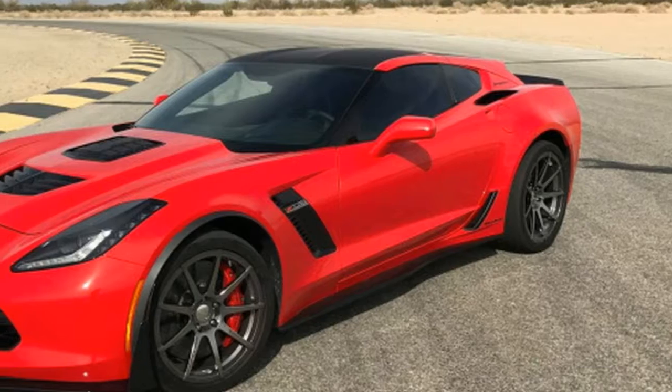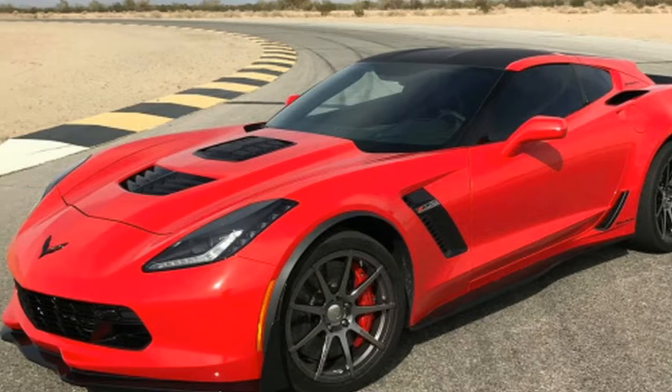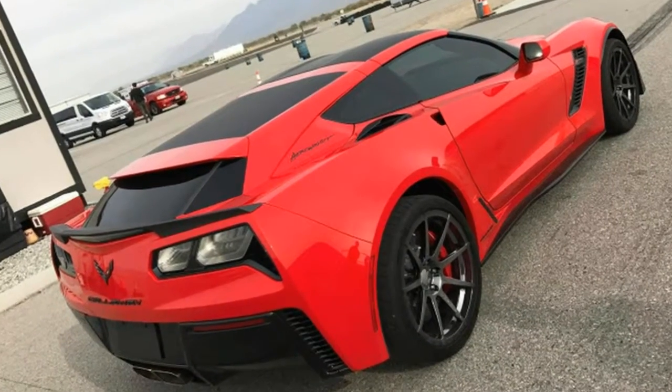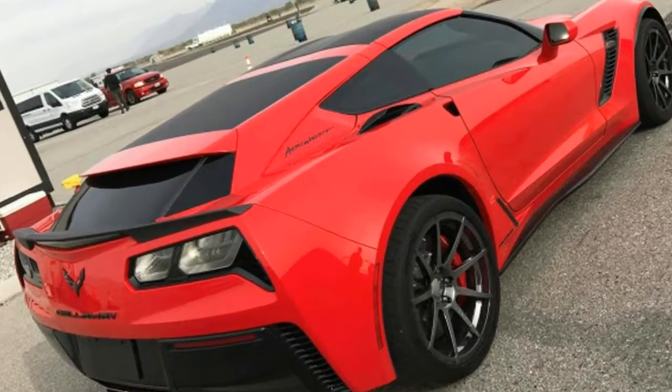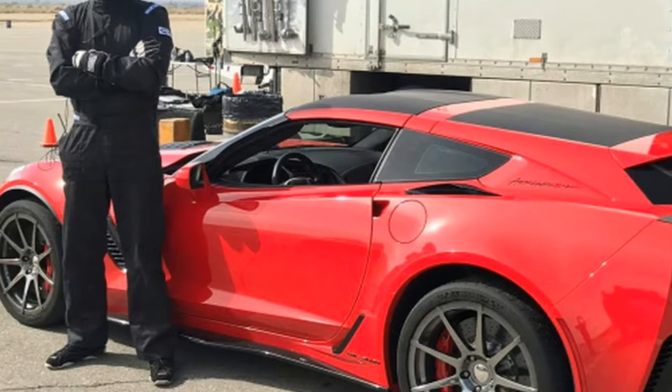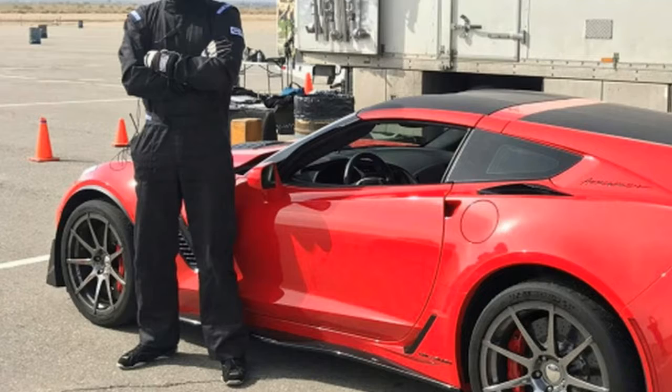These are not renders, but pictures of the car taken during a video shoot at Chuckwalla Valley Raceway in California, courtesy of the Facebook account of Pete Callaway, the California general manager of Callaway Cars.